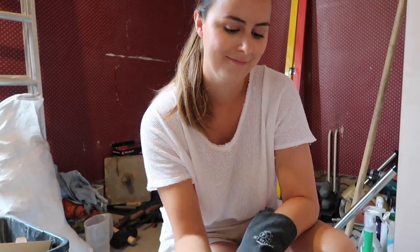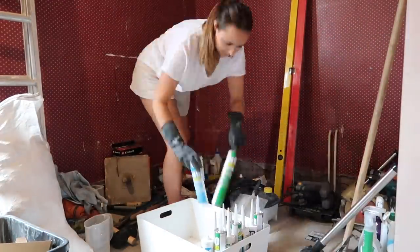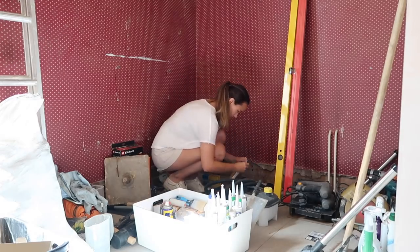Heads up — gloves are going on, we mean business. I'm about halfway there. Doing these jobs takes a lot of motivation and it's something I get asked about all the time, because in a renovation there is always an overwhelming amount of things to tackle, and personally with being so busy with work, I want to get that motivation quickly.